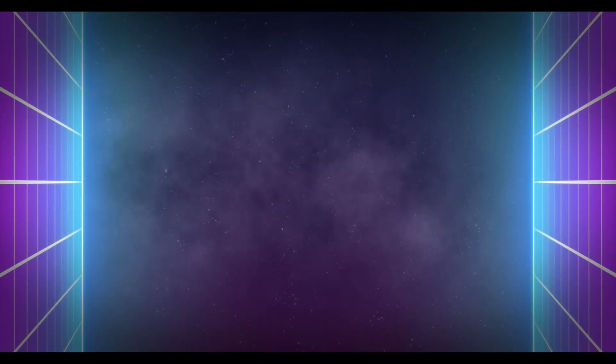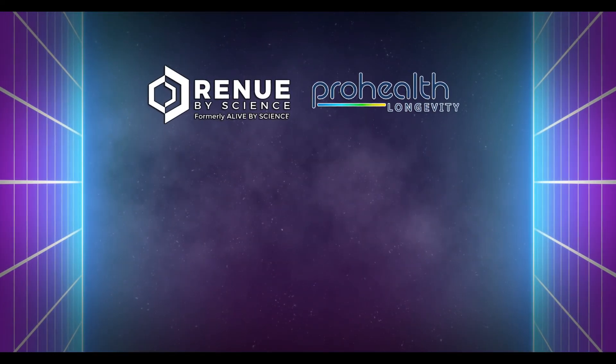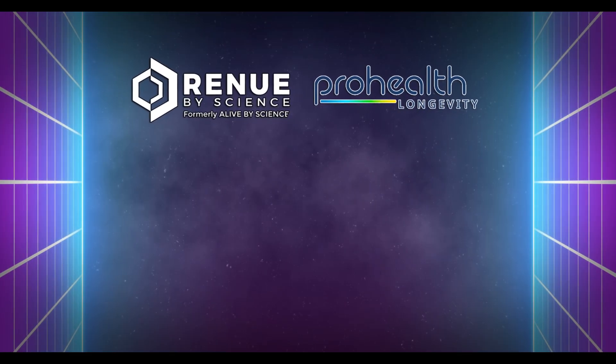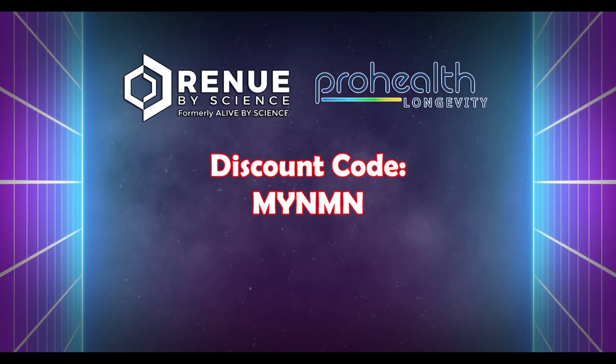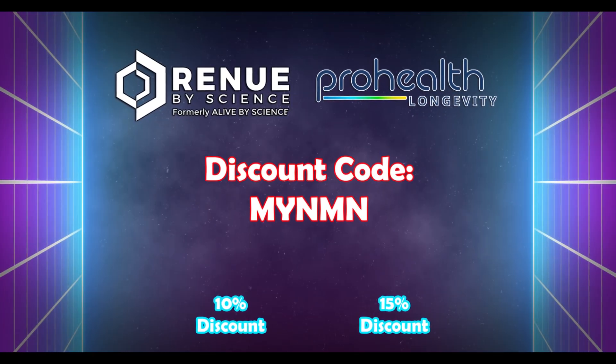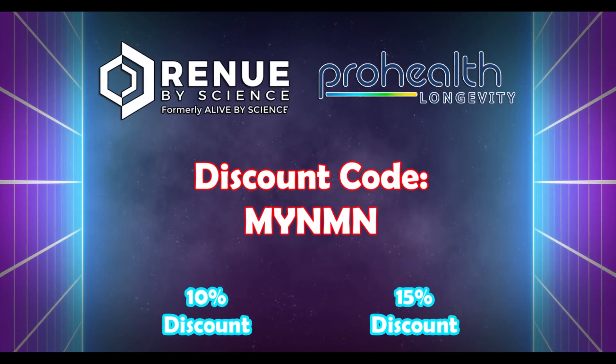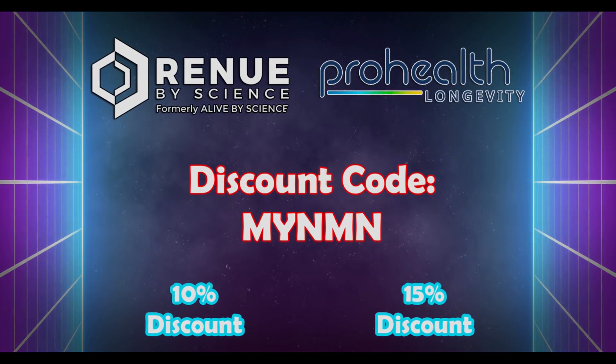If you're looking for a reputable supplier to buy your calcium alpha ketoglutarate from, check out When You Buy Science and Pro Health Longevity. If you do buy from one of these companies, please feel free to use the code MYNMN at checkout to get between 10 and 15% off. There are links to these specific products in the description below.